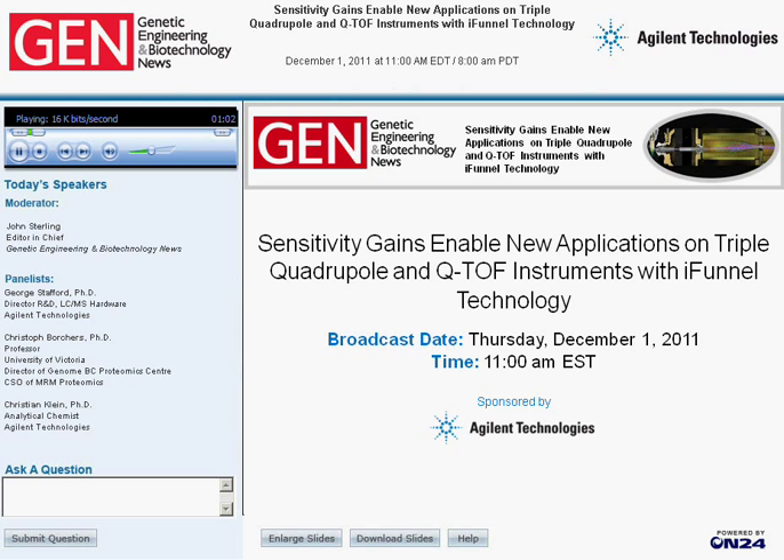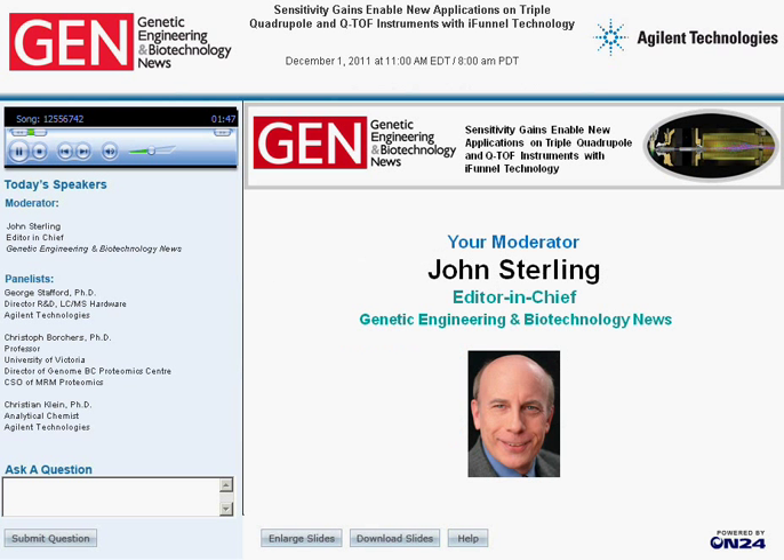But first, let's meet today's webinar panel. Dr. George Stafford, Director of R&D and LC-MS Hardware at Agilent Technologies, will directly address the issue of extending the limits of LC-MS sensitivity. Dr. Christian Klein, an analytical chemist at Agilent, will explain how iFunnel Technology enables novel applications in proteomics and pharmaceutical research. Dr. Christoph Borscher, Associate Professor in the Department of Biochemistry and Microbiology at the University of Victoria in British Columbia, Canada, and Director of the University's Genome BC Proteomics Center, will discuss multiplex MRM technologies for biomarker validation and discovery. I'm John Sterling, Editor-in-Chief of GEN, and I'm going to serve as moderator.